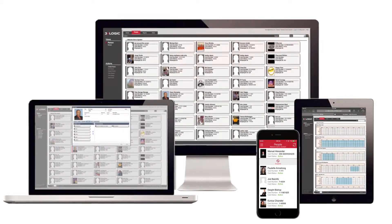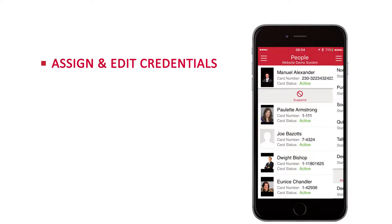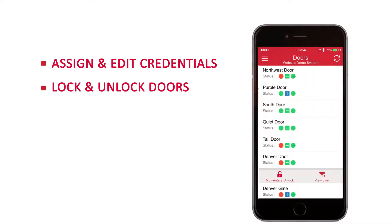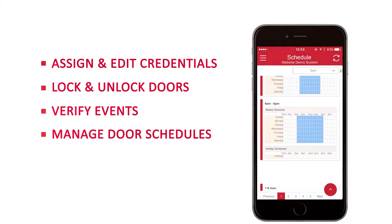From your desktop or smart device, users can easily manage their day-to-day business, assign and edit credentials, lock and unlock doors, visually verify events, and set door schedules with the flexibility required for the most simple and complex business needs.